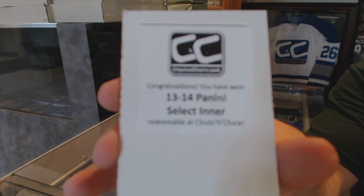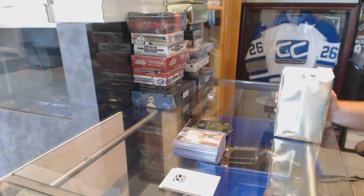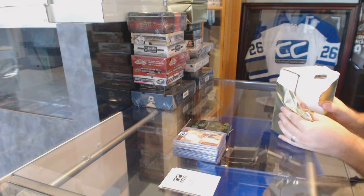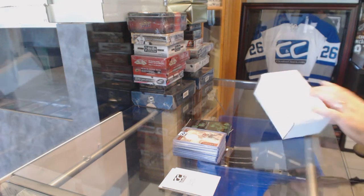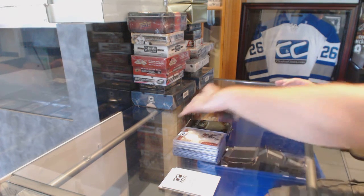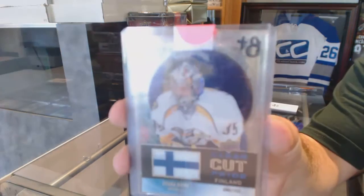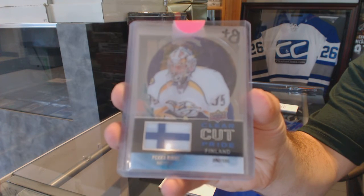So you're not getting the best boxes so far. Hoping you get a lot of singles though — that's the good news. No Capitals this far. We start off with a Clear Cut Pride, number 200, for the Nashville Predators — Pekka Rene.